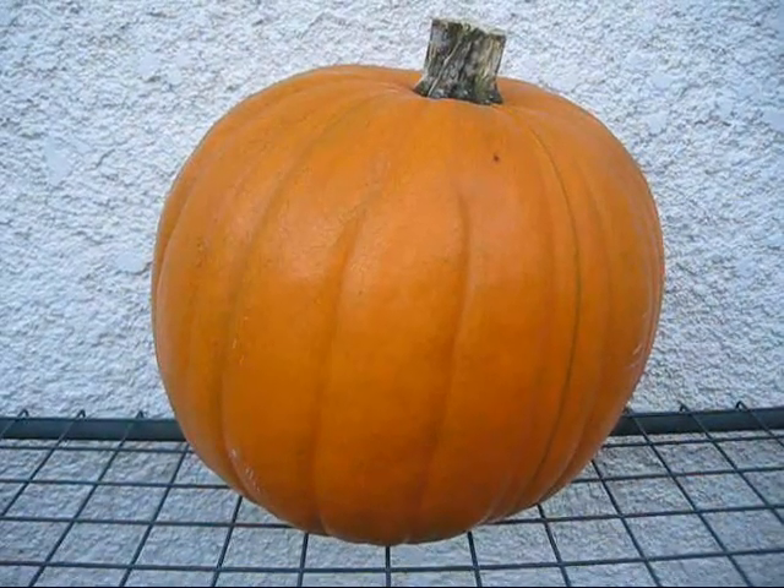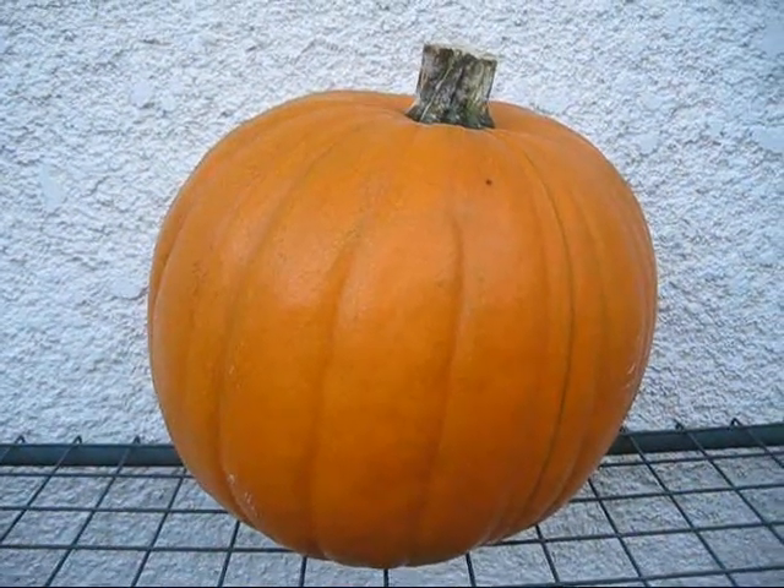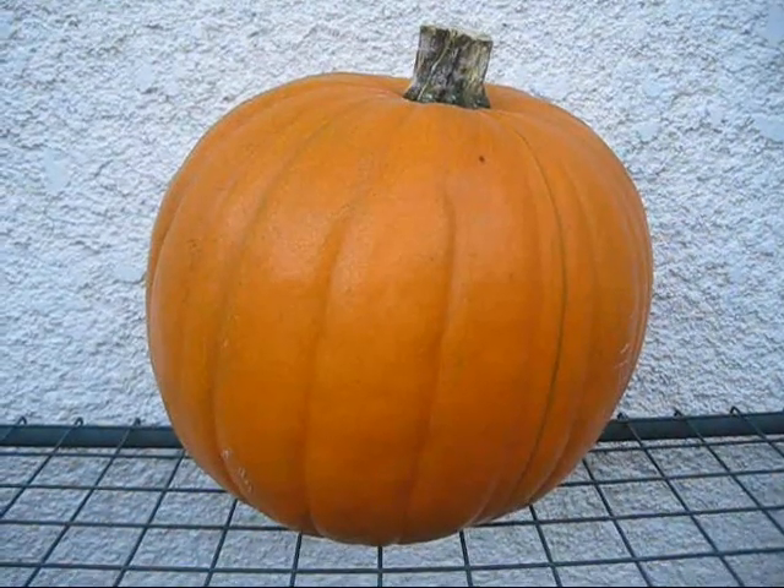Hey guys, Drutter here. It's the 2nd of October, and I think this pumpkin's ripening up nicely — should make a nice jack-o-lantern at the end of the month.